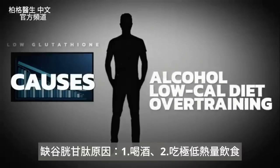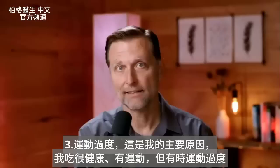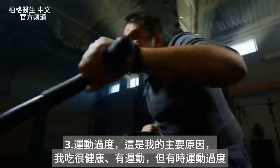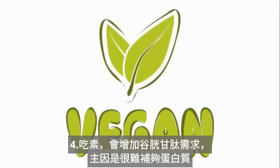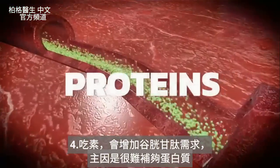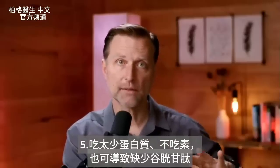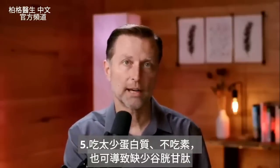Causes of a glutathione deficiency include alcohol, being on a very low calorie diet, and overtraining. In my case, overtraining was my number one cause — I eat really healthy, but I exercise and sometimes too much. If you are a vegan, the need for glutathione goes higher primarily because it's very difficult to get certain proteins. Even if you're not a vegan, being low on protein could be the reason your glutathione is low.